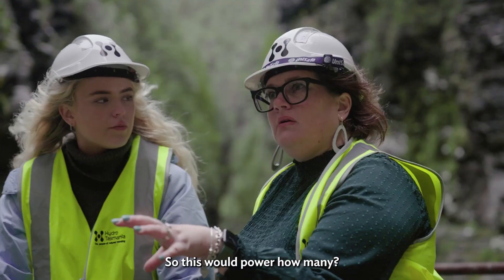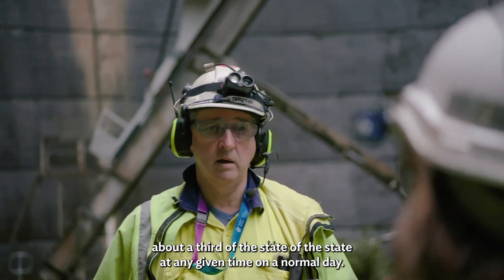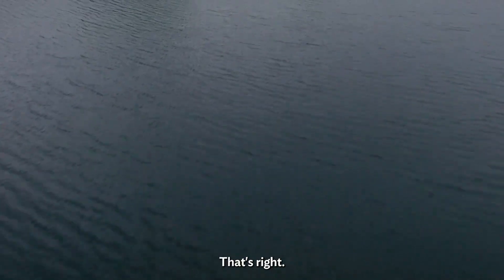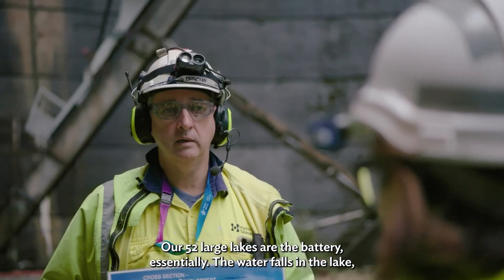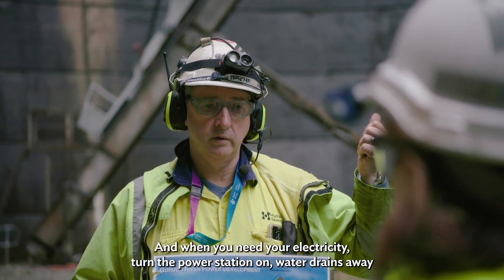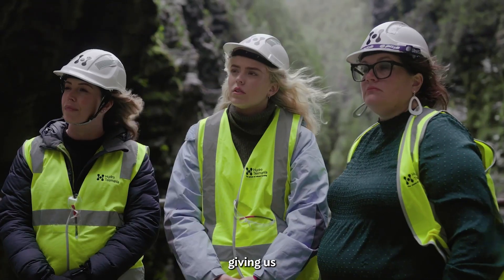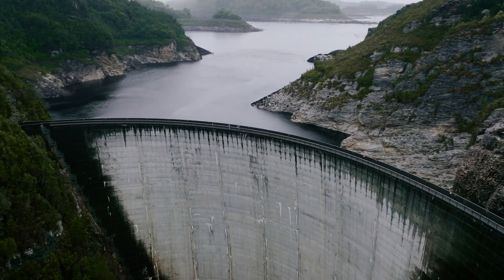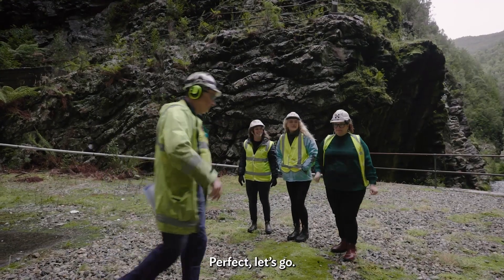So this would power how many? Can do about a third of the state at any given time on a normal day. That's why we're the battery of the nation. Our 52 large lakes are the battery essentially. The water falls in the lake — if we don't need to generate, the lake fills up. And when you need your electricity, turn the power station on. Water drains away, giving us clean green energy — more than we need. So let's go and have a look at the power station.